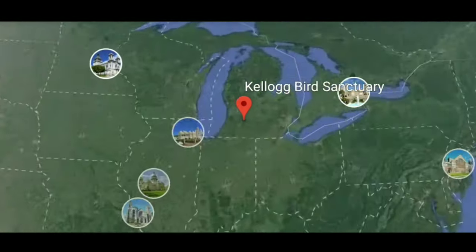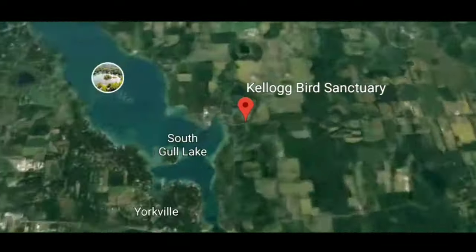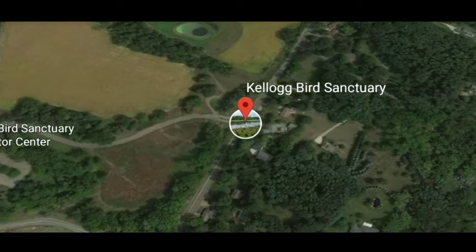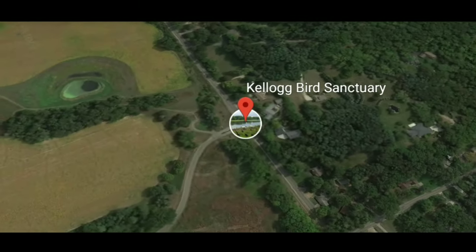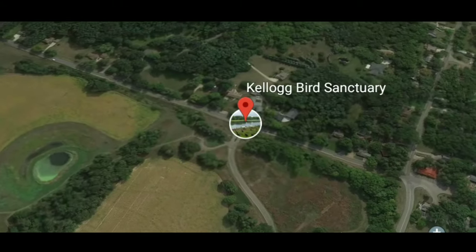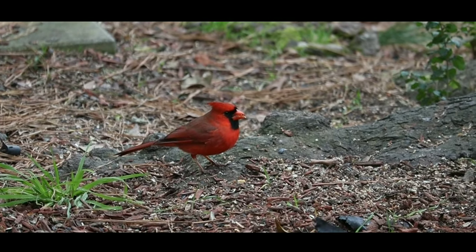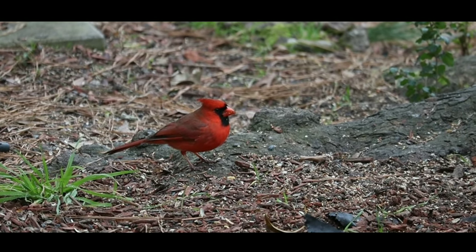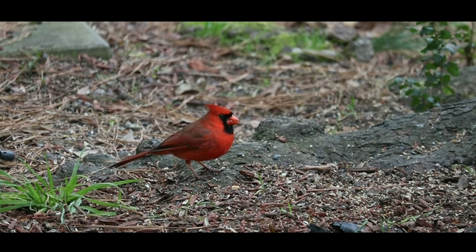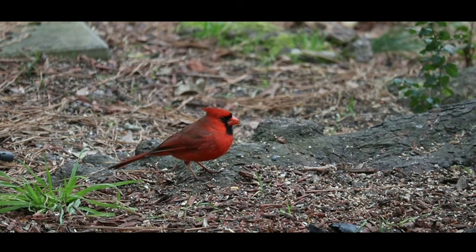Kellogg Bird Sanctuary. There are various types of birds you can see there, such as trumpeter swans, Canada geese, and a variety of duck species. Birds of prey enclosures feature both rare and common raptors, including bald eagles, red-tailed hawks, eastern screech owls, and others. The Leslie E. Tassel Upland Game Bird Display houses threatened and endangered species from Michigan and from around the world.